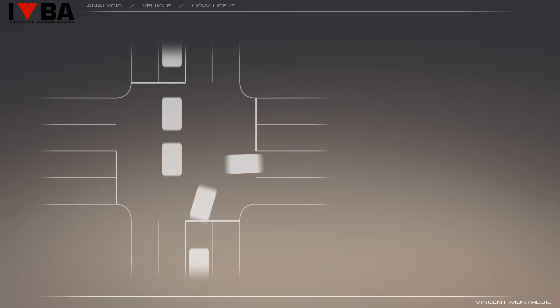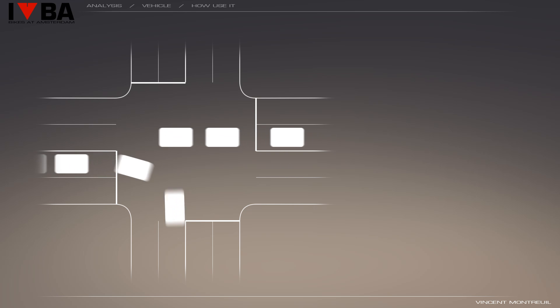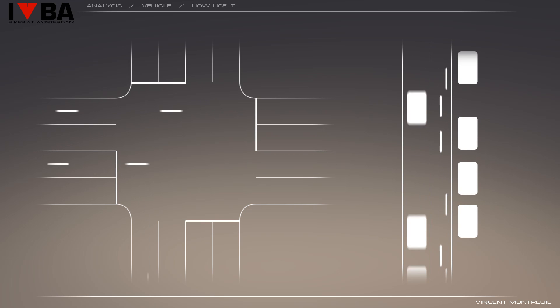How does this vehicle change mobility in Amsterdam? Because this vehicle replaces cars, motorbikes and buses, the new network now consists of bikes, vehicles, trams and metros. The lanes are reorganized — in addition to bike lanes, there is now one lane on the road reserved for cyclists. This applies for large areas and for small streets, and is possible because of the low size of the vehicle.